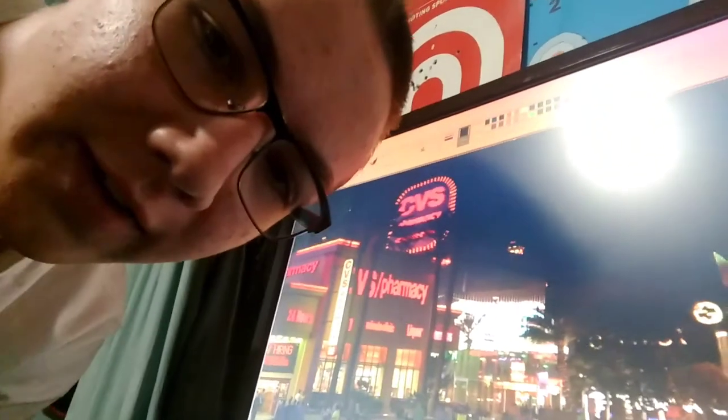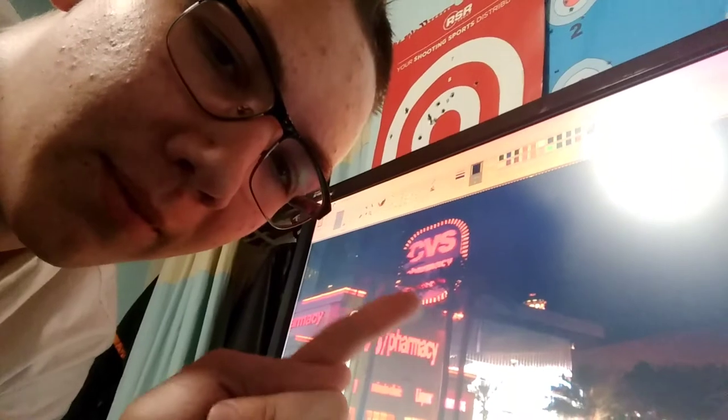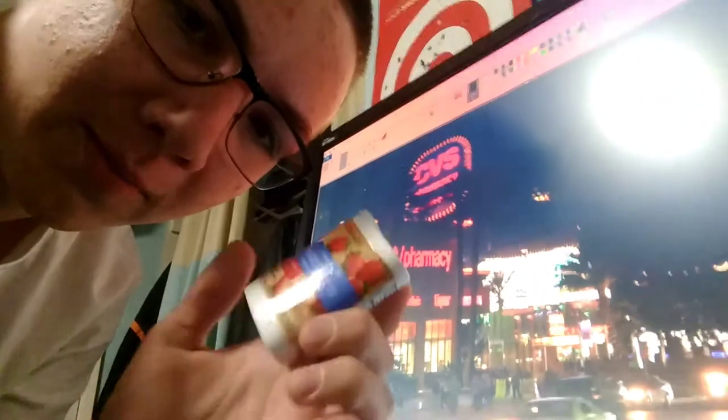I bought this one over the summer when I was on a trip to Las Vegas. I think it's pretty cool because it has a pretty cool light-up and flashy sign, and that was the place where I bought this melatonin.